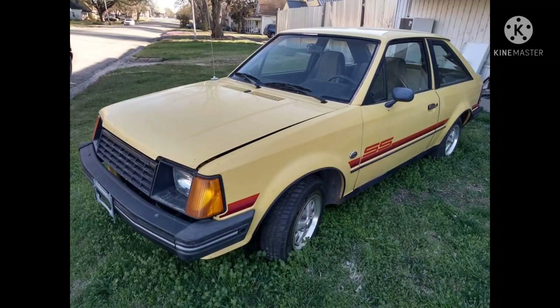The particular model shown here is the 1981 Ford Escort SS. Being the sport model, it had blacked-out trim instead of chrome, tape stripes, sport wheels, a fancy interior, upgraded brakes, and wider tires.